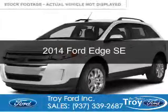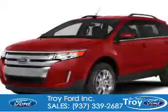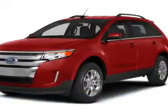This is a new 2014 Ford Edge, powered by front-wheel drive, a 3.5-liter six-cylinder engine, and a six-speed automatic transmission.